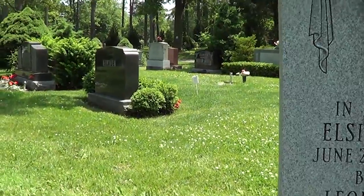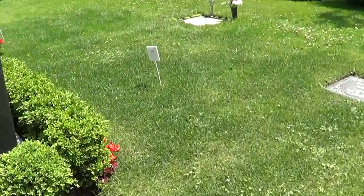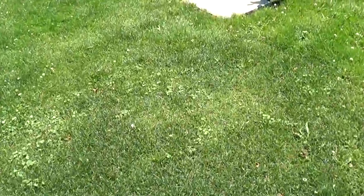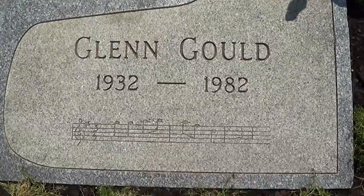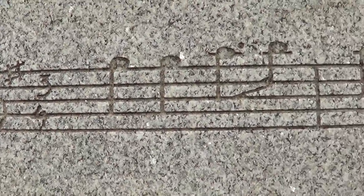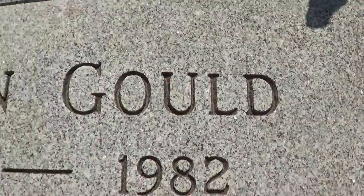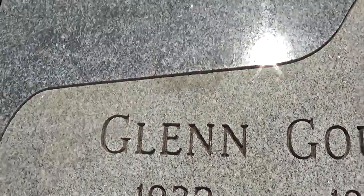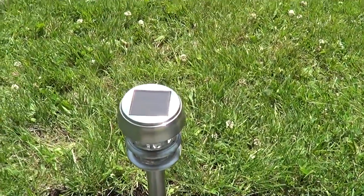You know you're very close to Glenn Gould when that happens, because you look straight ahead and you're on your way to see his marker. There it is — Glenn Gould, 1932 to 1982. You can see the opening of the famous Goldberg Variations, his signature interpretation of Bach. Someone put some nice flowers here, and there's a little marker for light at night.